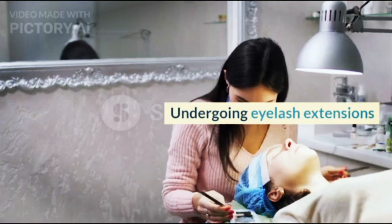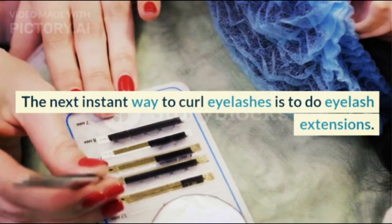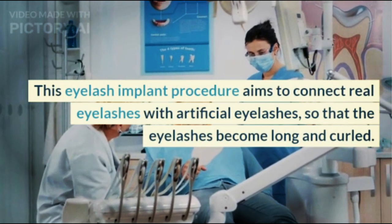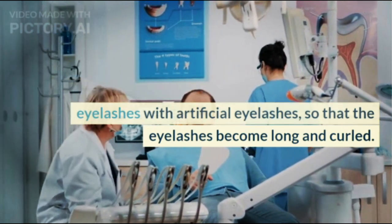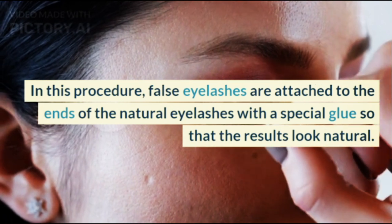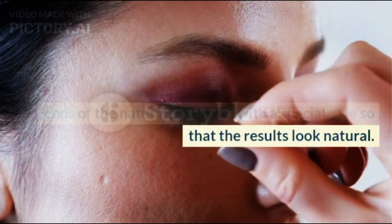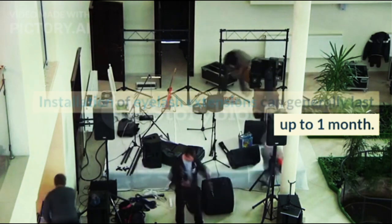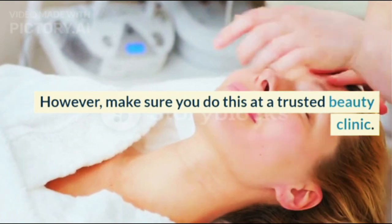5. Undergoing Eyelash Extensions. The next instant way to curl eyelashes is to do eyelash extensions. This eyelash implant procedure aims to connect real eyelashes with artificial eyelashes so that the eyelashes become long and curled. False eyelashes are attached to the ends of the natural eyelashes with a special glue so that the results look natural. Installation of eyelash extensions can generally last up to one month. However, make sure you do this at a trusted beauty clinic.